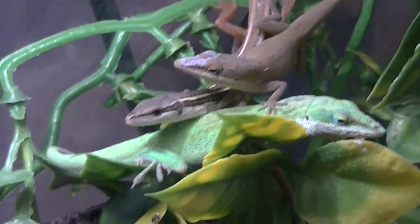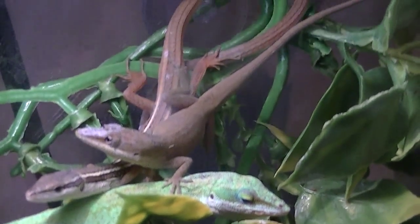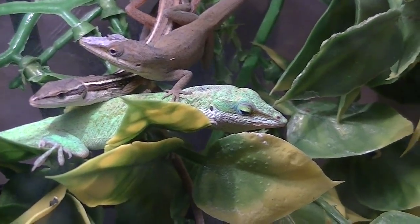And then you can see the long-tailed lizard. They like to sleep together.